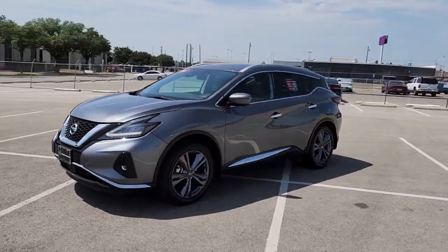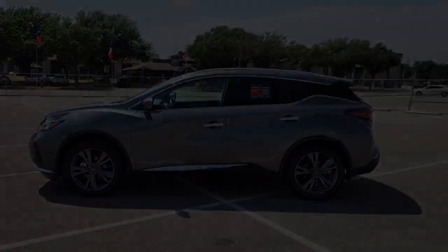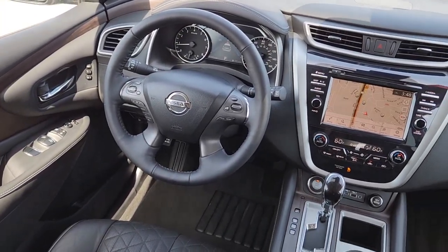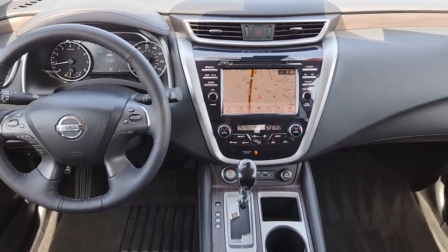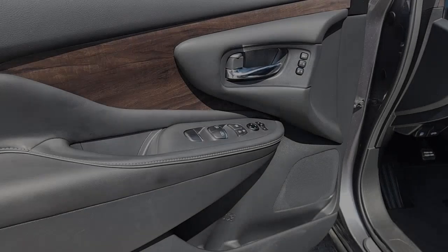These are just some of the great options this vehicle comes with: heated steering wheel, heated and/or cooled front seats, Apple CarPlay and/or Android Auto, navigation system, moonroof, heated driver seat, keyless entry, power passenger seat, heated rear seat, heated mirrors.